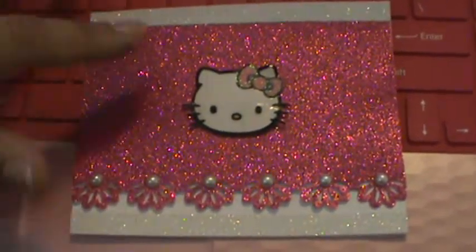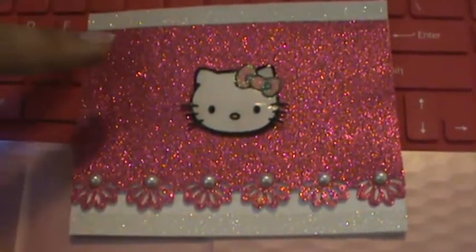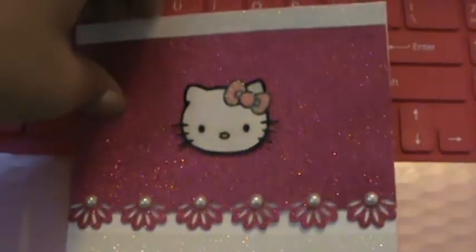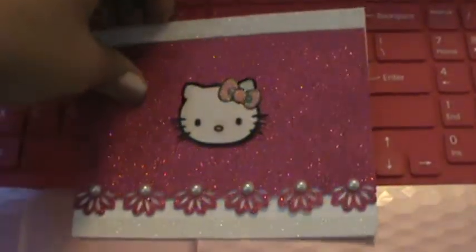I raised up the pink glittery paper with some mounting foam just to give it a little bit of dimension. On the inside I left it blank so they can write something sweet, and I just put some of the glitter tape on each of the ends. That was my card.